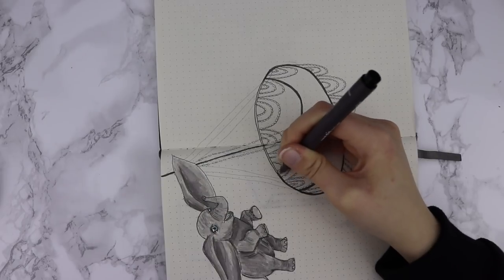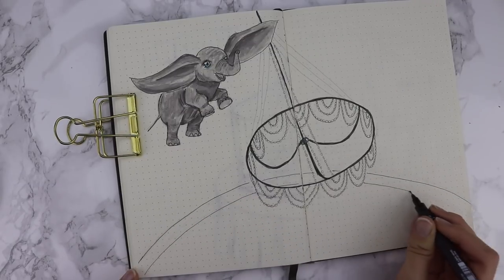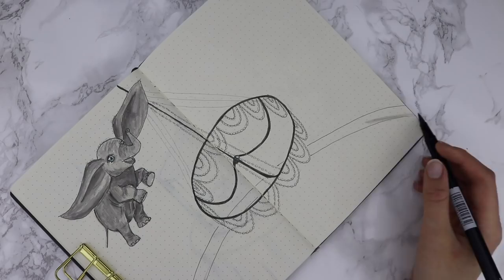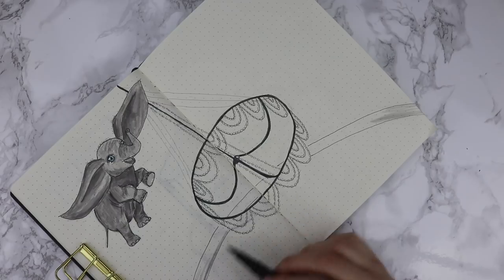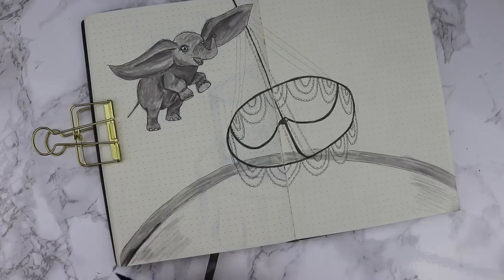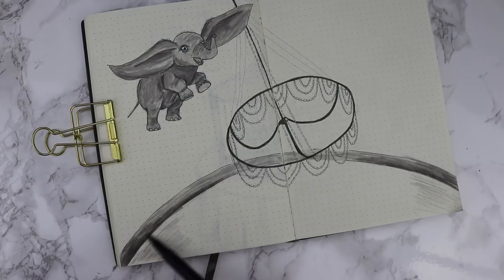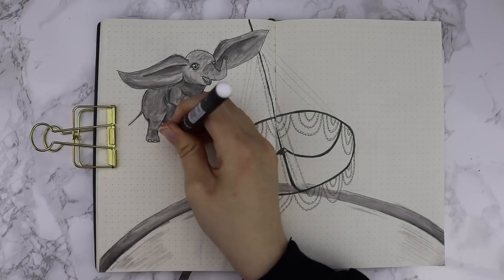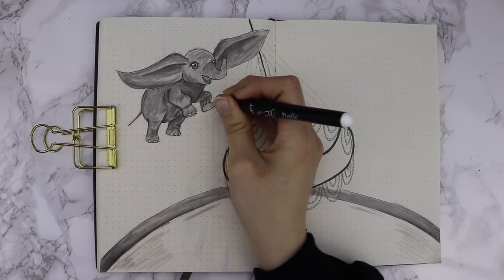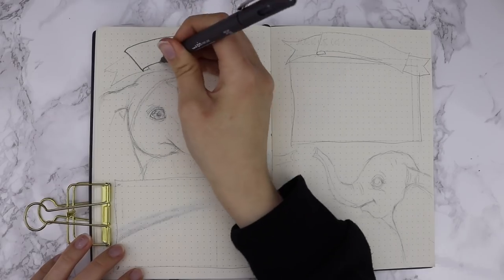I like to be a bit more minimal with the supplies I use and tend to use the same ones over and over, just so you can see that you don't really need a lot and you can work with what you have. I'm adding a little bit of extra detail because the page was looking a little too blank, so I decided to draw a very simplistic circus ring and I'm darkening the edge of it. It just adds a little something extra. Then I'm using that white pen to add some highlights here and there — I absolutely love it and it's actually my first time using it.